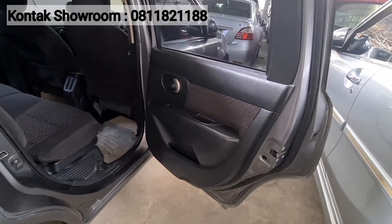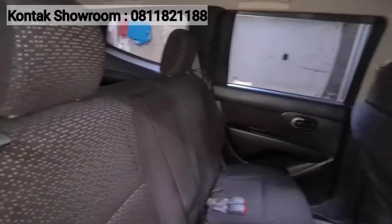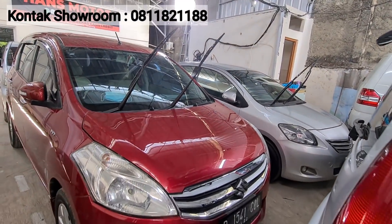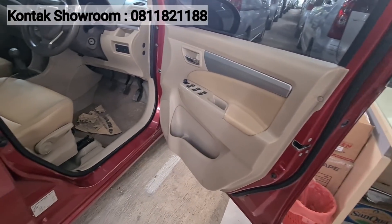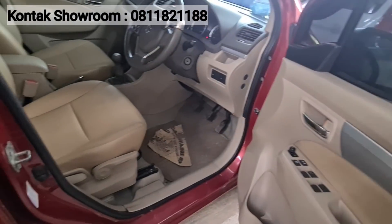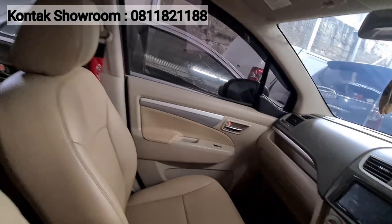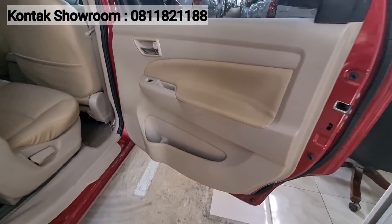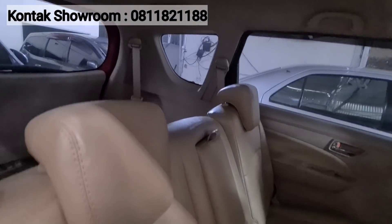Selain Grand Livina, ada Suzuki Ertiga tipe GX 2017 manual, warna merah, sudah facelift. Kilometer masih 40 ribuan. Interior sudah pakai jok kulit. Harganya Rp129 juta cash. Harga barunya hampir Rp200 juta lebih. Pajak sekitar Rp3,8 jutaan. Selain Ertiga, ada juga Daihatsu Ayla tipe M Sporty 2016 warna merah, harganya Rp79 juta. Lagi kasih harga spesial karena mendekati lebaran.